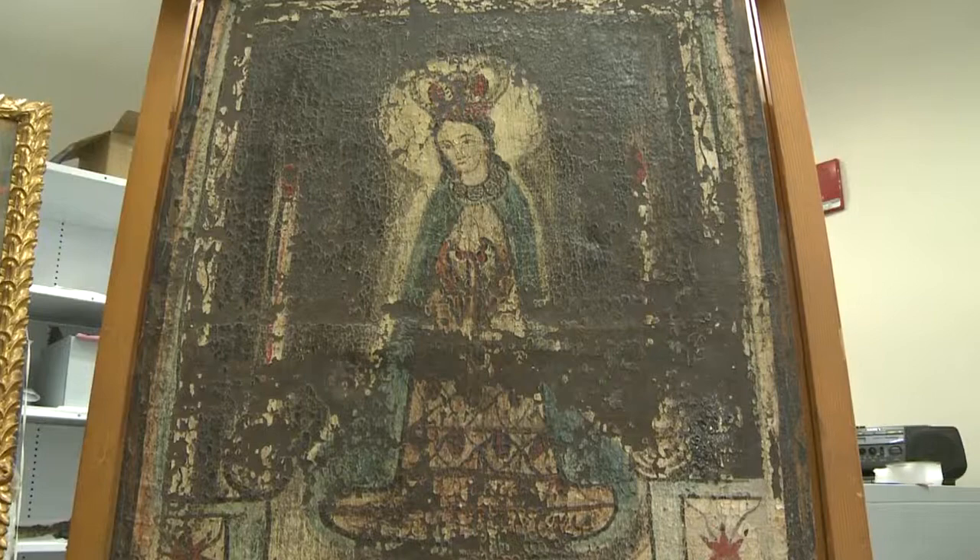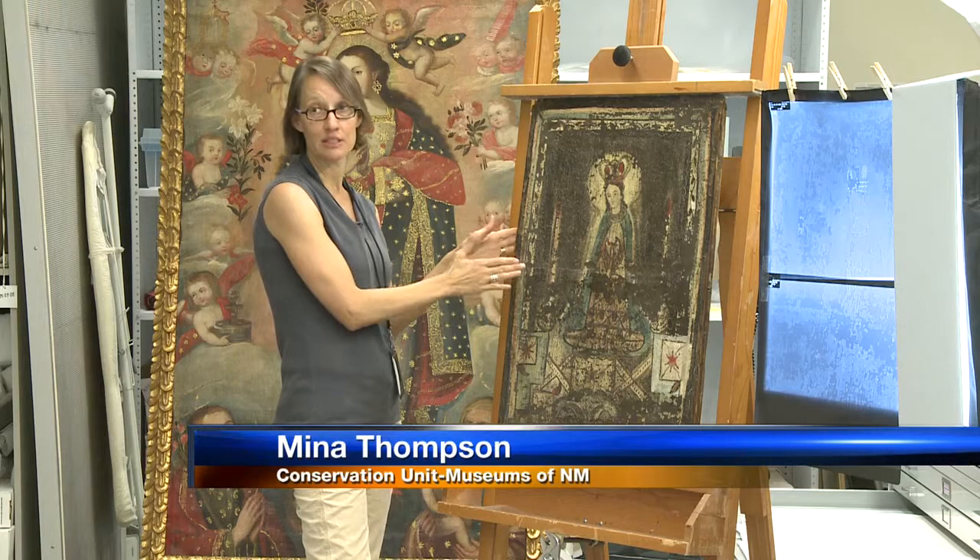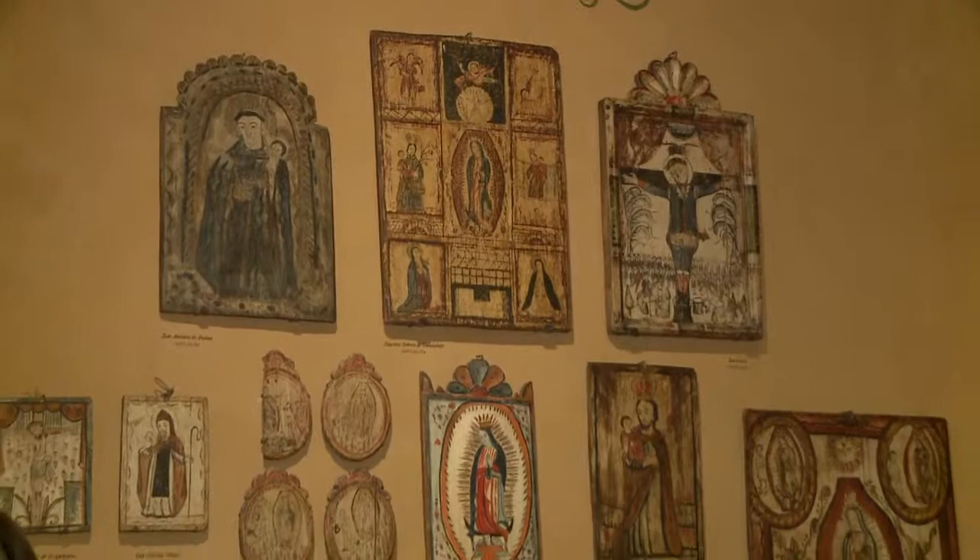That was the reaction from conservators when they started looking at 'Our Lady of St. John of the Lakes' by Santero Jose Aragon, probably painted during the 1820s. This style of painting is done on canvas — it's the only known one of its kind, and that in itself makes this a unique piece.